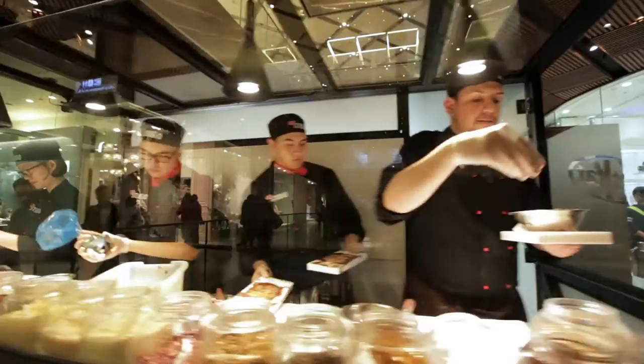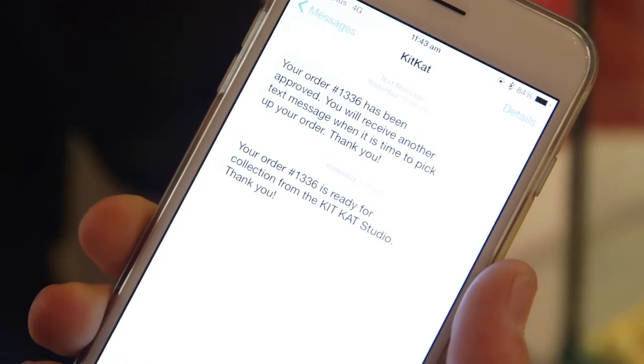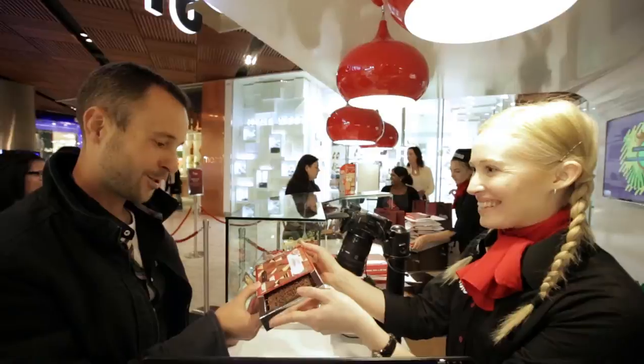Once your creation has been made by our chocolatiers, a text is sent out to let you know that your KitKat is now ready for collection at the front of our studio.